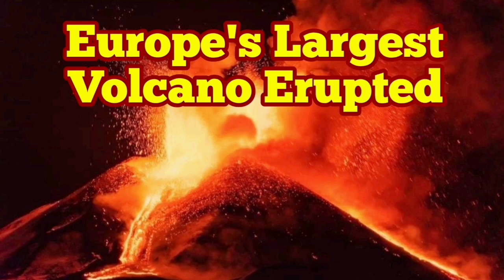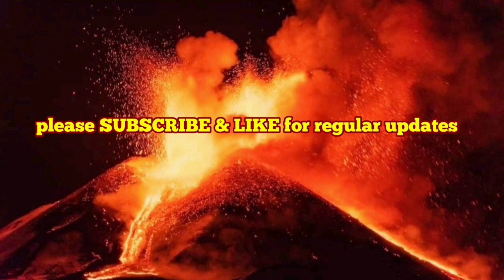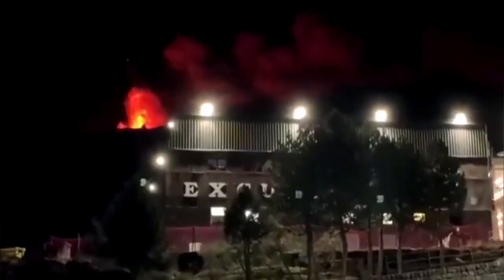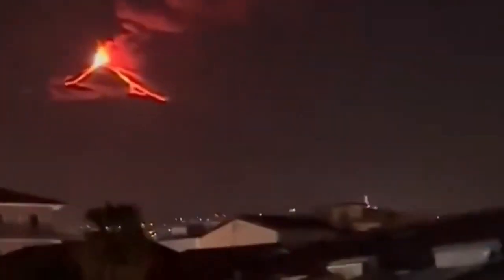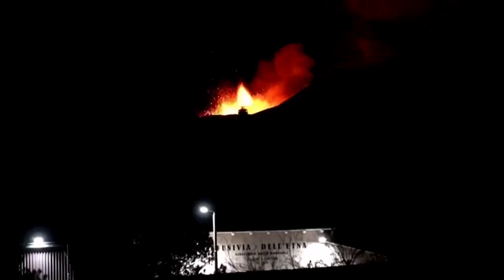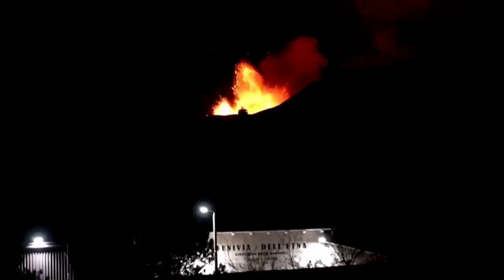Europe's largest volcano has erupted. This is Mount Etna, which is a stratovolcano on the island of Sicily in southern Italy in the Mediterranean Sea. This is where Africa collided with Eurasia, and the subduction of the oceanic crust of the Mediterranean Sea creates, when it is uplifted again, these volcanoes.